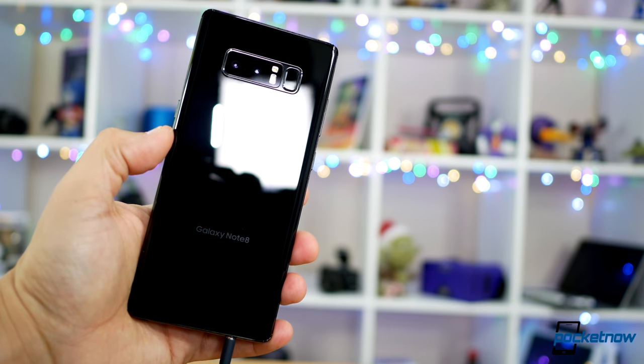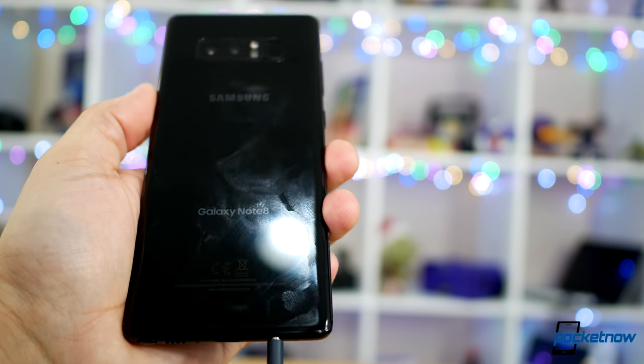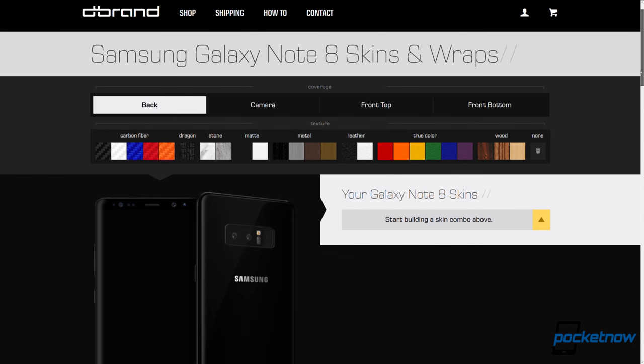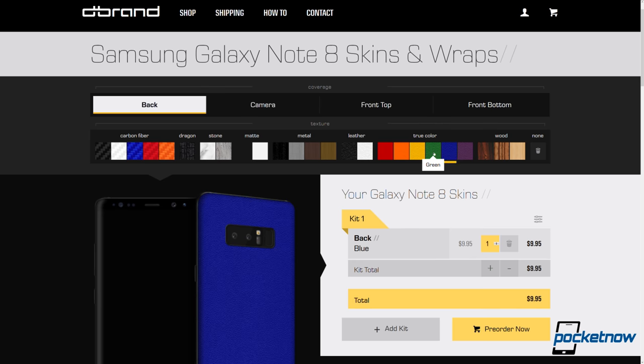That glass back does a great job reflecting my studio lights and showing off all my fresh fingerprints from every time I touch the phone. If only we had some dbrand skins to help protect that rear glass and add a bit more grip when I go out to use those dual cameras. Check out dbrand.com/galaxy or hit the link in the description below to customize your tech with some fun colors and textures. I'm partial to dragon skin myself.